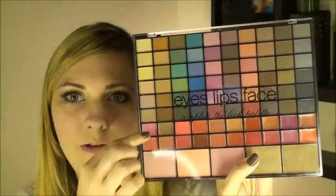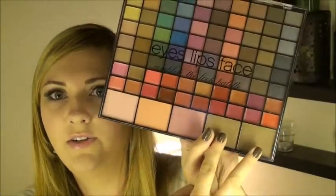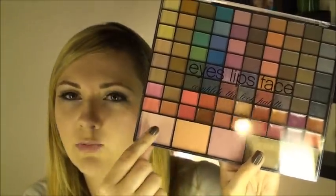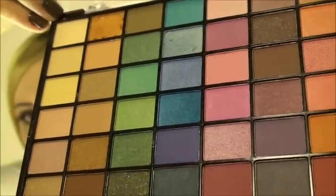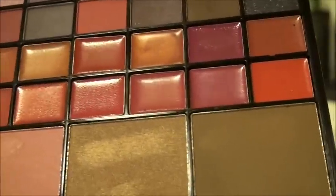It also comes with 20 lip glosses in two rows, two bronzers — one matte and one shimmery — and three blushes: a pinky color, a coral, and a baby soft pink. Some of the eyeshadows are shimmery and some are matte, all mixed together.